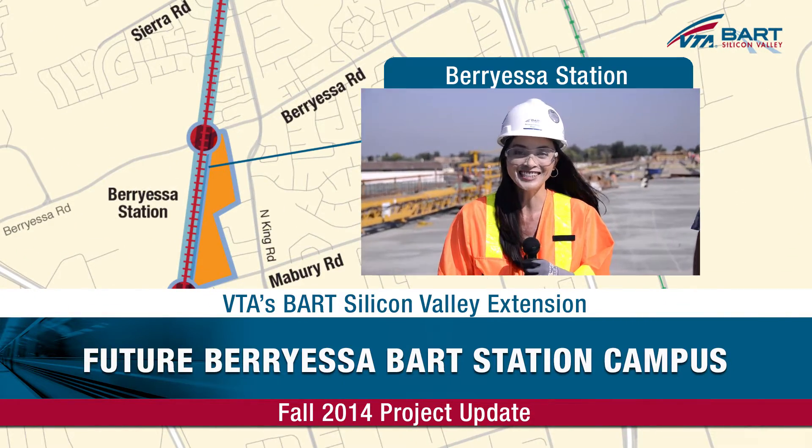Hi, I'm Lynn Hong here in San Jose today, 30 feet above ground at the future Berryessa Station platform area to check out VTA's BART Silicon Valley Extension Project progress. Joining me is Richard Havens, Field Engineer, to explain the work that's been performed and the activities that are to come.